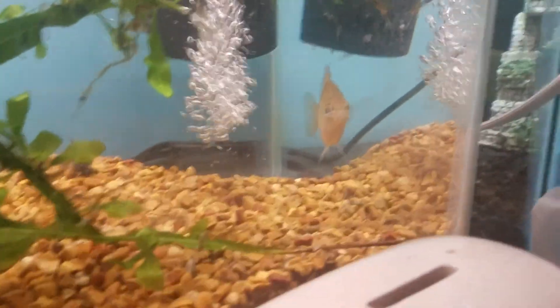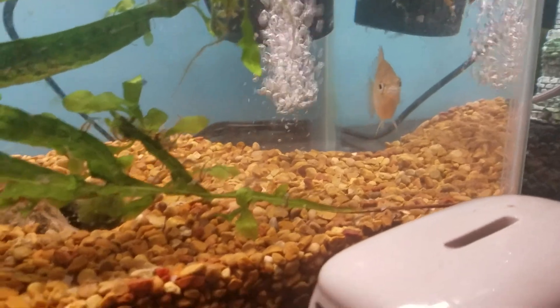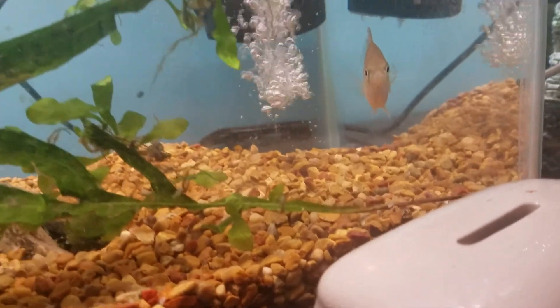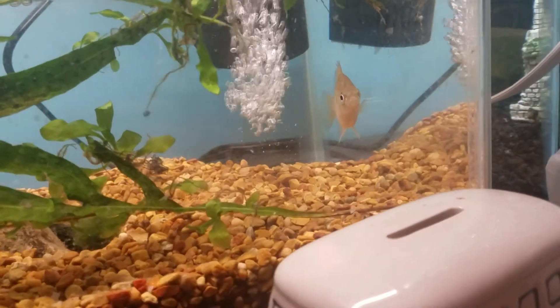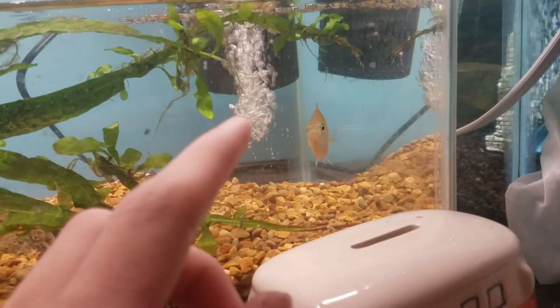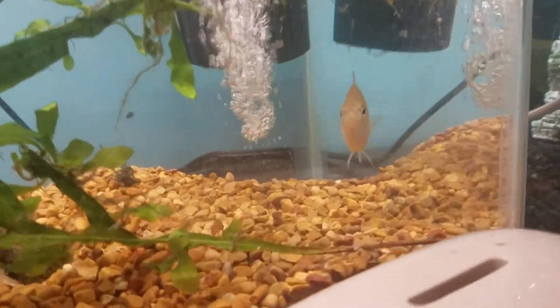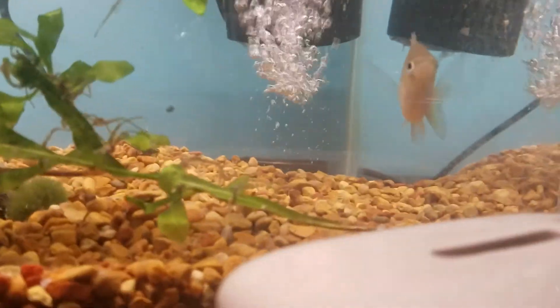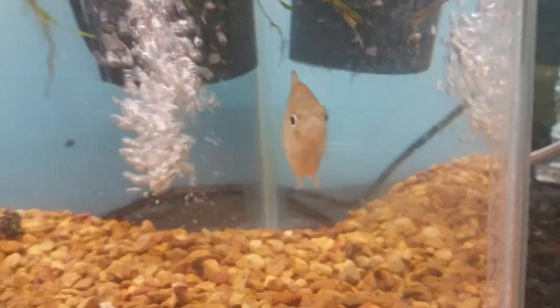He will live with Albert for most of his life until he outgrows the tank that Albert needs. I might keep him with Albert for the rest of his life and just upgrade as I upgrade Bluey, because he will get bigger than Albert, which is surprising because he's so small. But they do get big — they get really big.